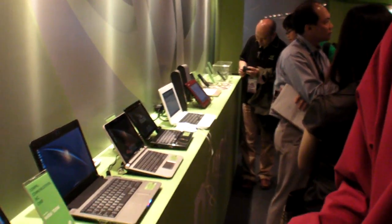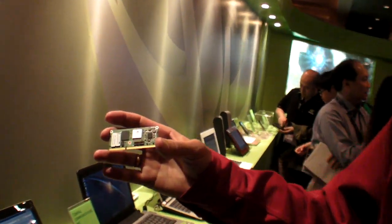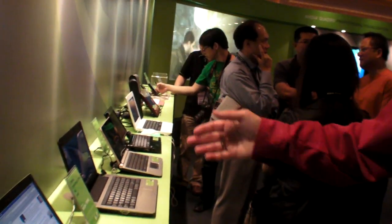My name is Mike Rayfield. I'm the general manager of the mobile business unit at NVIDIA. What we have here is a whole line of high-definition mobile internet devices — tablets, clamshells. These are all devices capable of doing the HD internet experience for days. They're all based on this module right here. This is a complete computer on a small module, and these will start to show up this year before the holidays, distributed by wireless carriers.